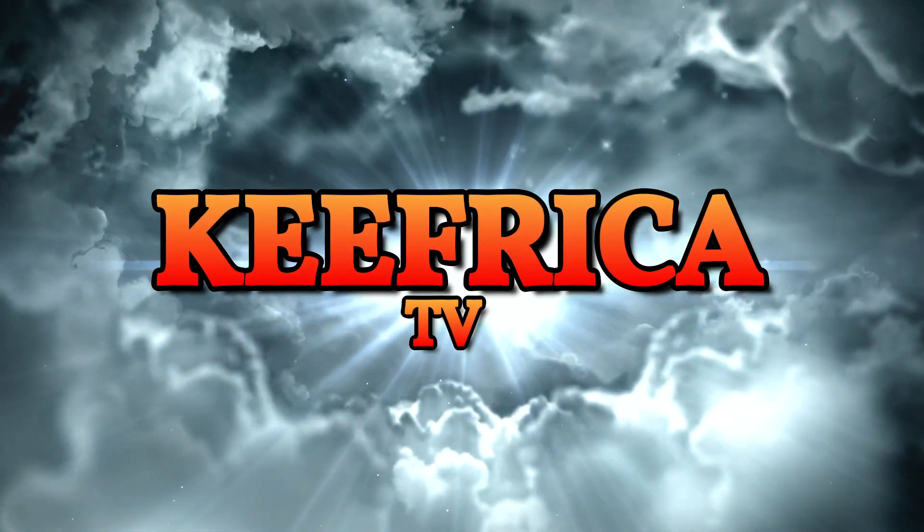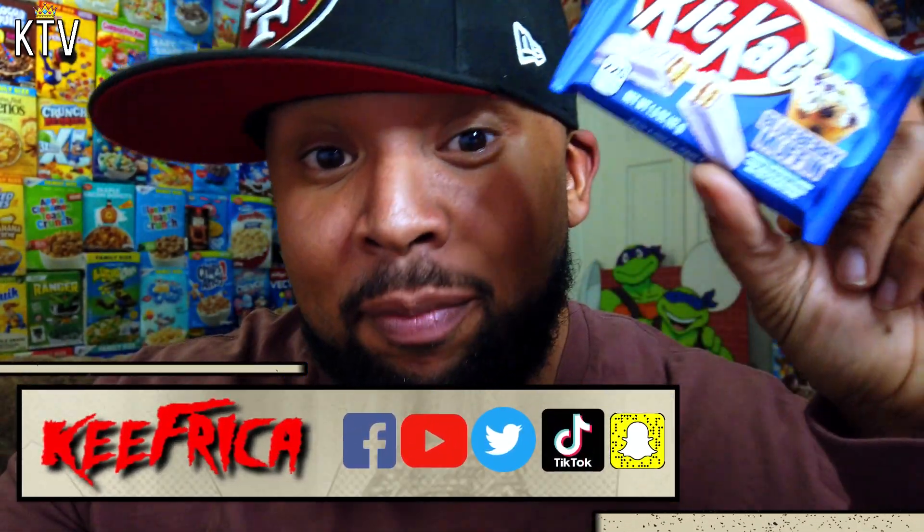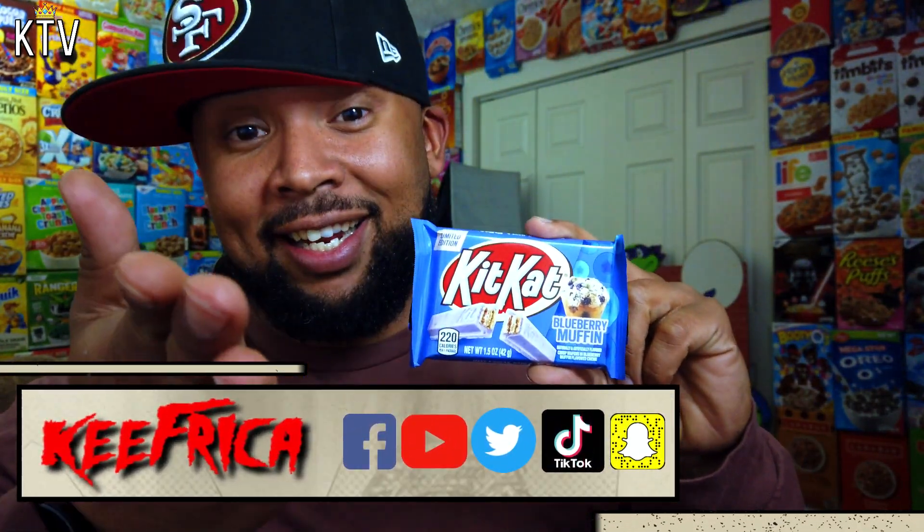Whoa! What's up folks, and welcome to Rikki Farka TV. Blueberry Muffin Kit Kats. Yeah. So these Blueberry Muffin Kit Kats have appeared in your local Walmarts and gas stations.